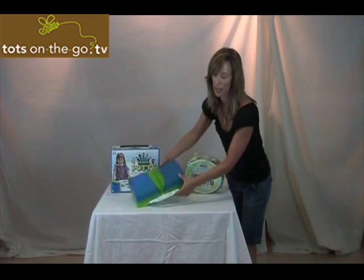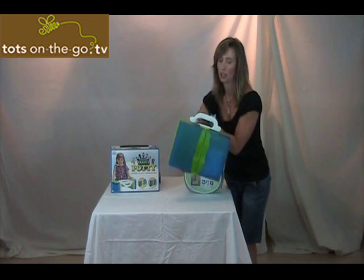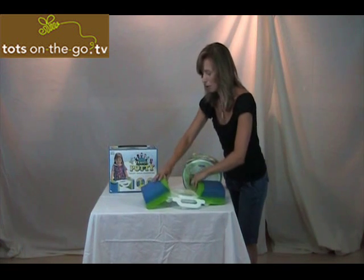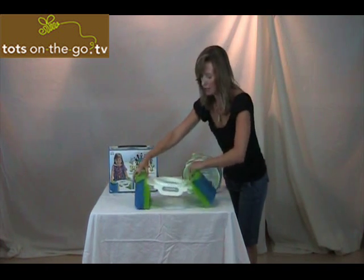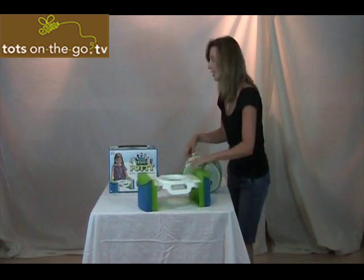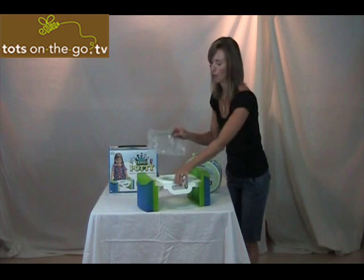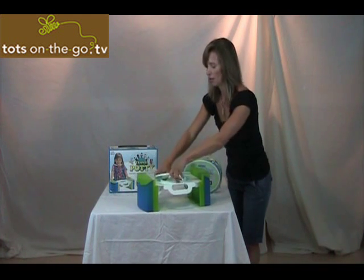First I'm going to review the Cool Gear Travel Potty. It looks very, very cute — it looks like a little briefcase for the kids. You just open it up, slide it down to 90 degrees for the legs. What's really great about this is that it takes just a simple one gallon Ziploc bag. It actually even comes with a few.